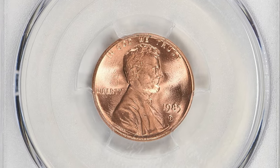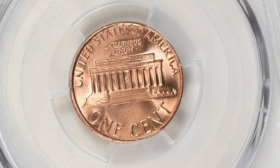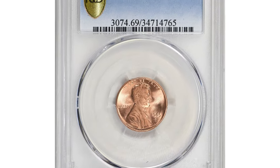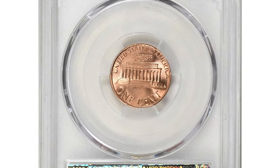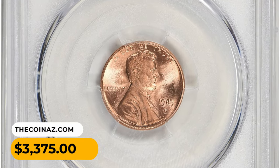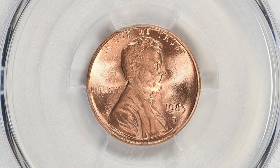The Red designation in MS69 Red signifies that the coin has retained its original red coloration, characteristic of newly minted Lincoln cents. As copper-based coins age they tend to develop a brownish or reddish-brown patina, therefore coins that maintain their original red color are more desirable among collectors. This superb gem ended up selling for $3,375 with buyer's fee at Great Collections auction.